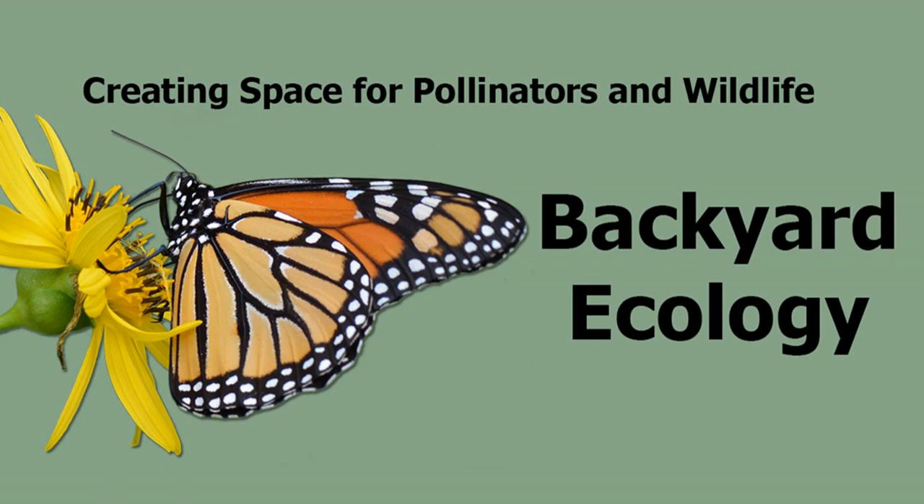Today we are continuing our conversation with Lynn Faust. Lynn is the author of Fireflies, Glowworms, and Lightning Bugs: Identification and Natural History of the Fireflies of the Eastern and Central United States and Canada. We started this conversation in the last episode and we'll wrap it up in this episode. If you haven't listened to the first part, I encourage you to go to episode 15.